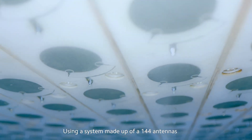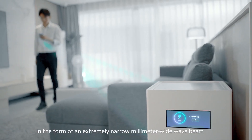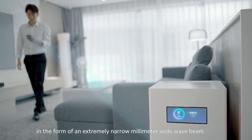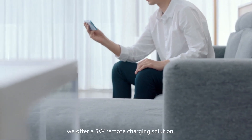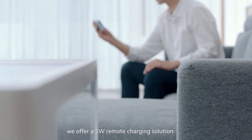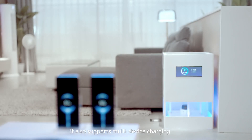Using a system made up of 144 antennas, this transfers energy to the smartphone in the form of an extremely narrow millimeter-wide wave beam. Within a few meters, we offer a 5-watt remote charging solution. Taking that a step further, it also supports multi-device charging.